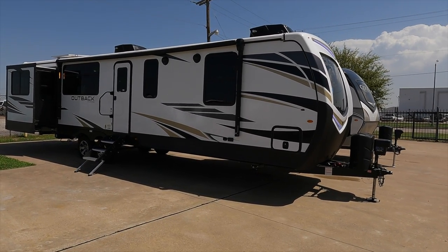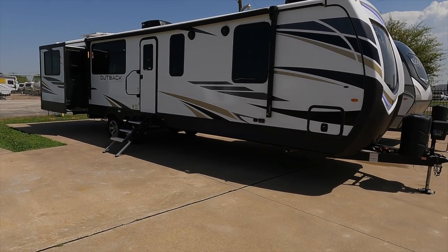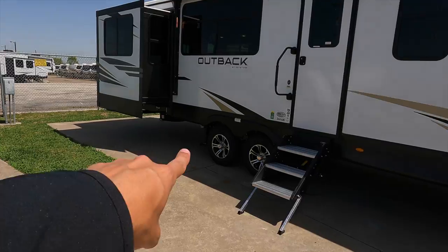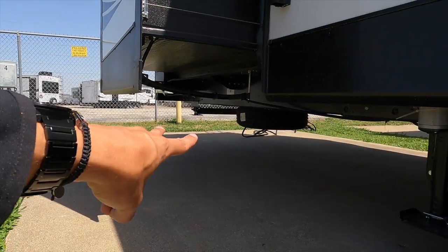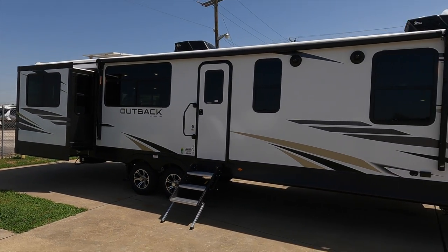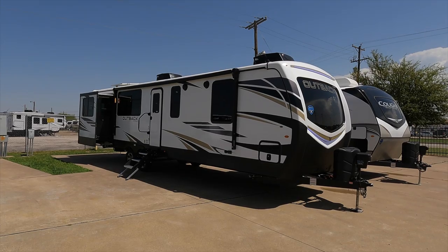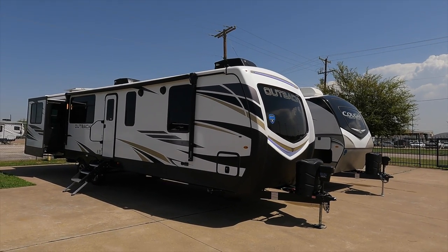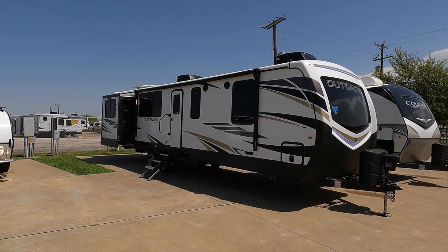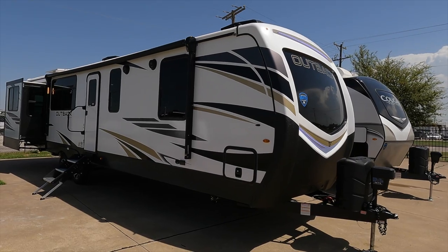The seven-point leveling system includes one point up front at the tongue jack, two stabilizers just up front, two more behind the axles, and another two at the rear bumper — seven total points of contact. This is very unique even among travel trailers with auto leveling. We carry two brands with auto leveling here, and most only have a four-point system. This seven-point setup is really unique.